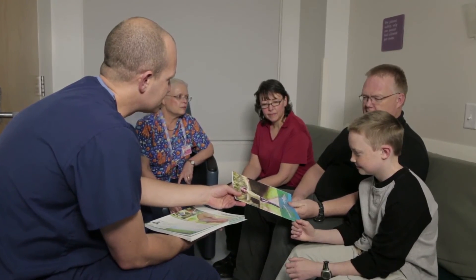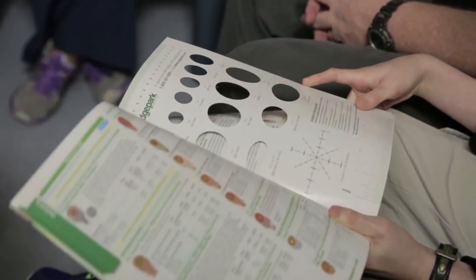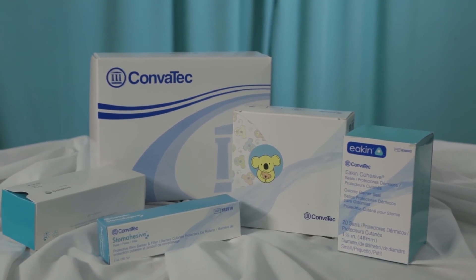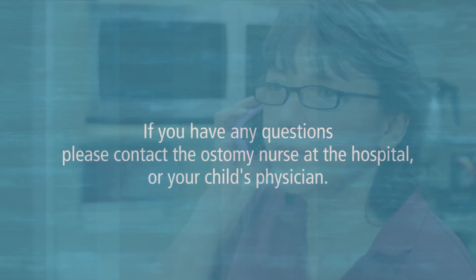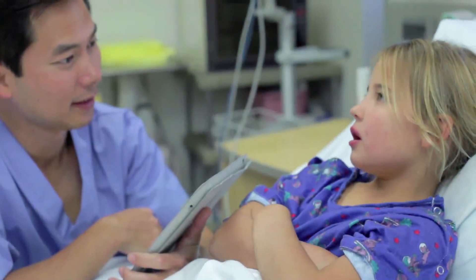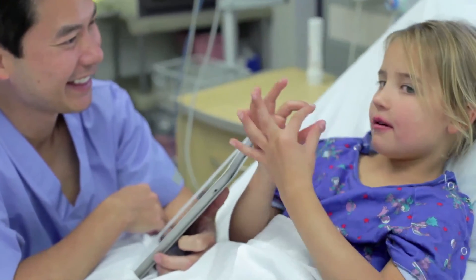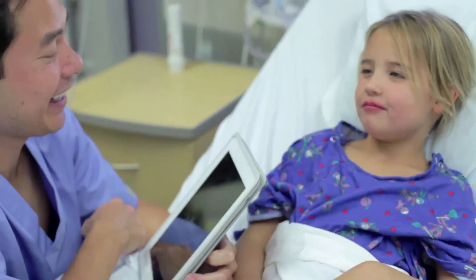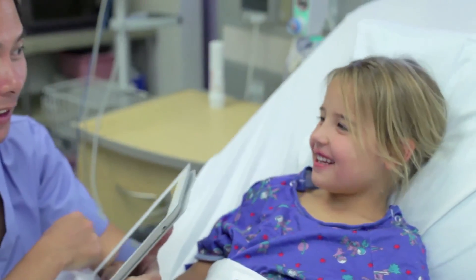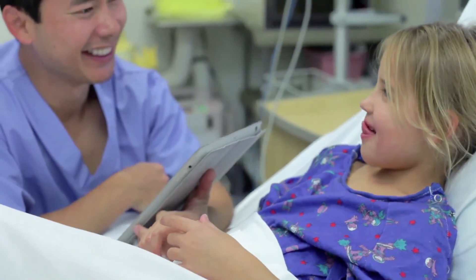Your ostomy nurse and case manager will help you order ostomy supplies before you leave the hospital. Insurance companies may vary in which products and home health companies they support — contact your insurance company and follow their guidelines. Always order early so you don't run out of supplies. If you have any questions or concerns, please feel free to contact the ostomy nurse at the hospital or your child's physician. The more you help with your child's ostomy in the hospital, the easier it will be when you go home. Take every opportunity to care for the ostomy while your child is in the hospital, and do not hesitate to ask questions.